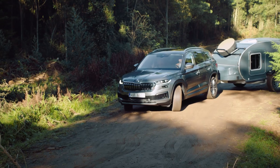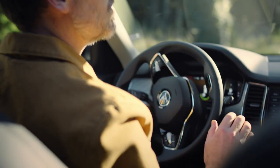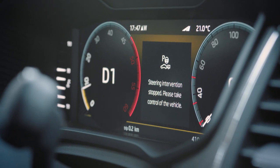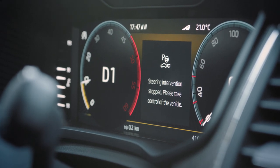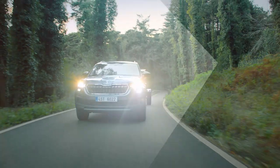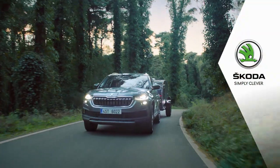Please always be aware of your surroundings and be prepared to intervene or stop. Trailer Assist in the new Kodiak. Skoda – Simply Clever.